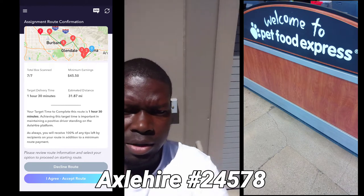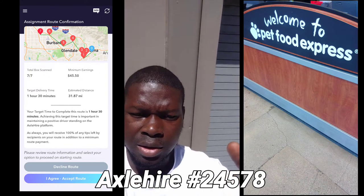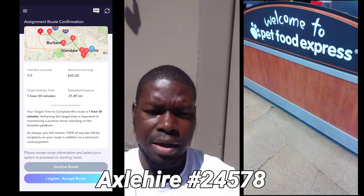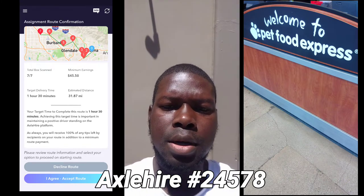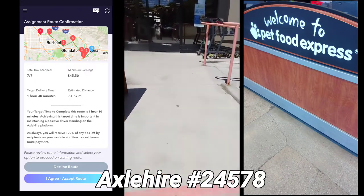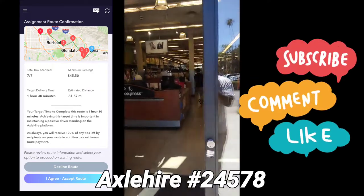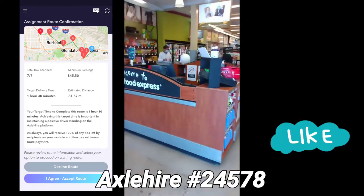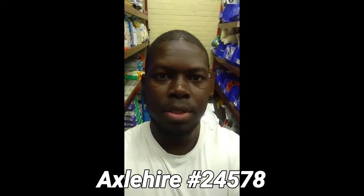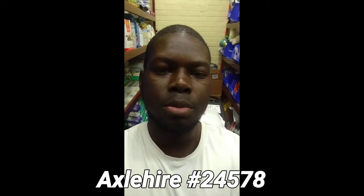Come here, ring that doorbell — right there — and then they'll come service you. Since it's hot, I'm going inside. You gotta check in with the clerk. Right now I'm inside the Pet Food Express warehouse and we're getting the packages together. I'm going to show you a little bit how they do it.